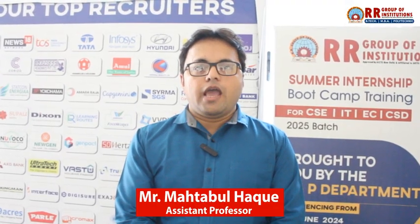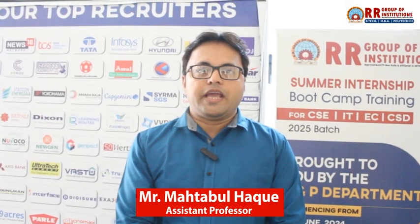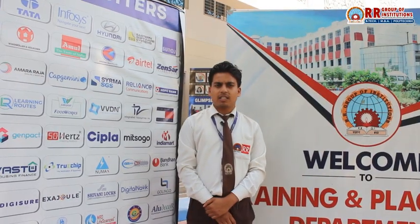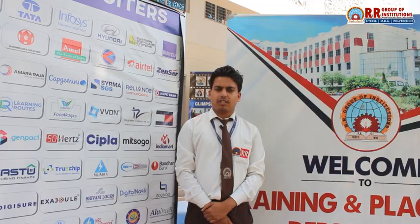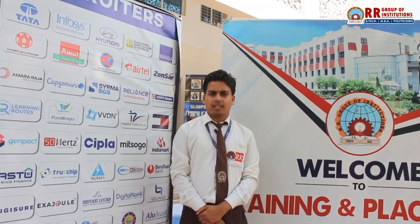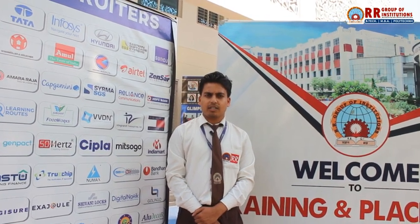Our graduates have secured jobs in top organizations and are making an impact in the field of electrical engineering. The guidance from faculty and the support from the placement cell have been crucial in my journey. Thanks to the training I have received here, I have already secured a job offer from a leading electrical equipment company. The combination of theory, practice, and industrial exposure here is unmatched.